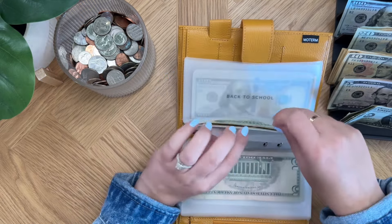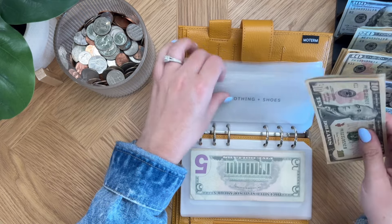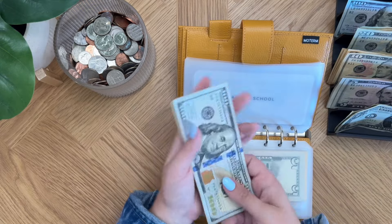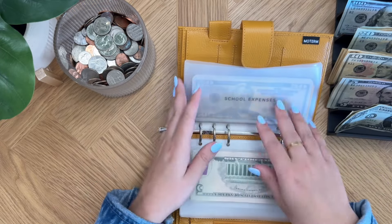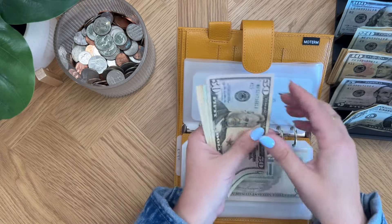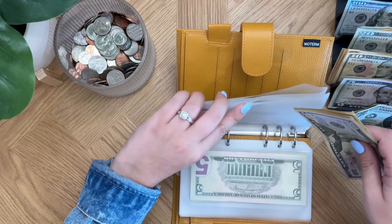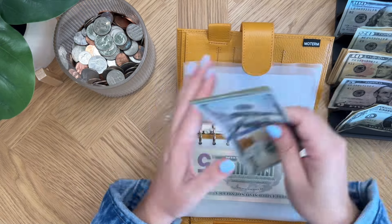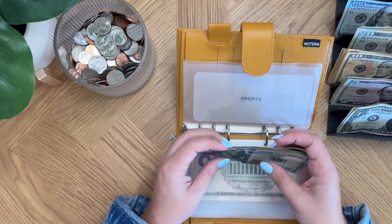Clothing and shoes is going to get $5, bringing it to about $35. Back to school now has $190. School expenses now has $105. Sports is also getting $5, so sports now has $285.